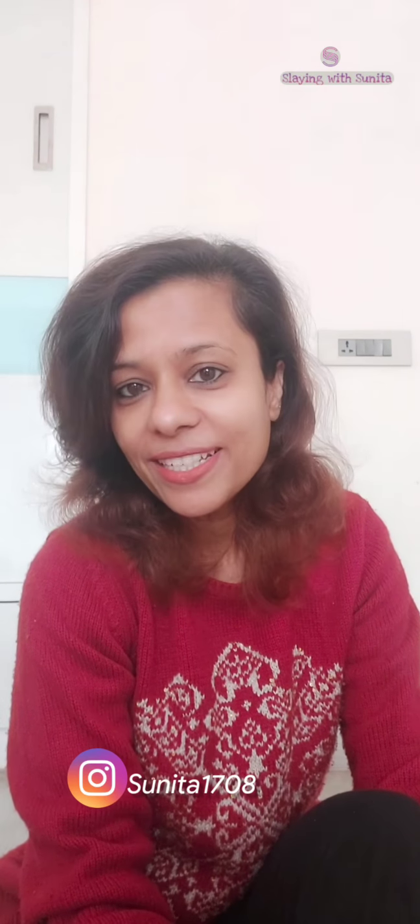A big hello to everyone. This is Sunita welcoming you all back to my channel, where it's all about loving and restyling your existing wardrobe pieces. It's time to say goodbye to 2020, and as we enter the last week, we pray that the new year brings a ray of sunshine to the otherwise dark 2020. Hope you all had a beautiful Christmas celebration — I think I'm still in the Christmas mood.